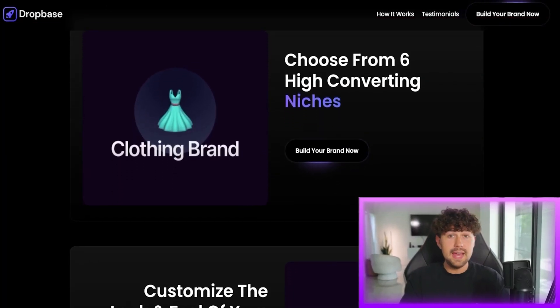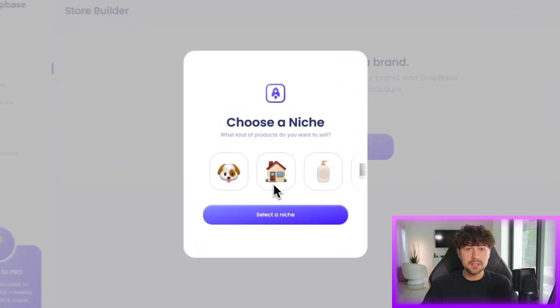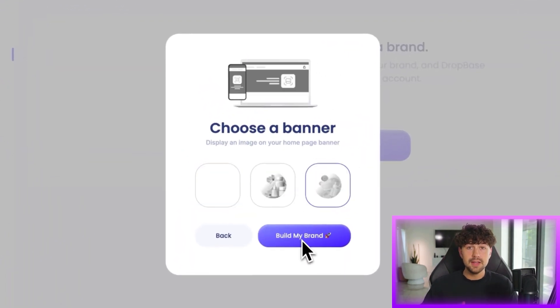So this is Dropbase — the world's first A-to-Z AI Shopify brand builder. All you have to do is choose what kind of products you want to sell, choose your store's colors and banner image, and then AI is going to build out everything for you with winning products loaded onto your store. We have two pricing options: the 100% free brand builder, and Dropbase Pro, which is what I'm going to be using in this video.